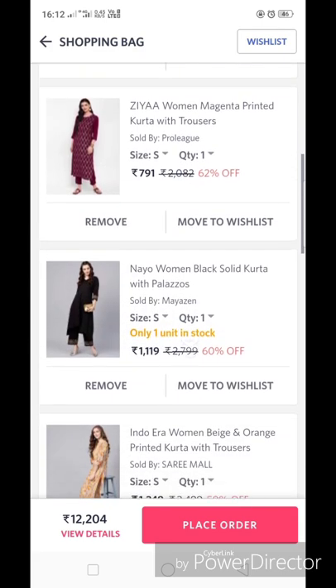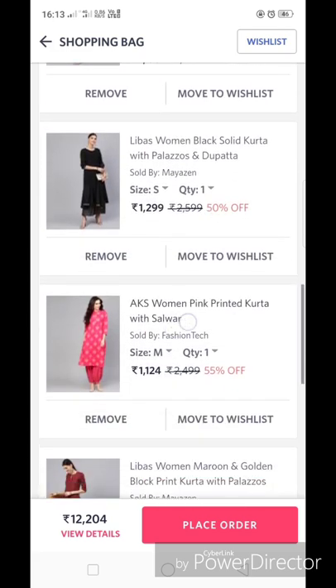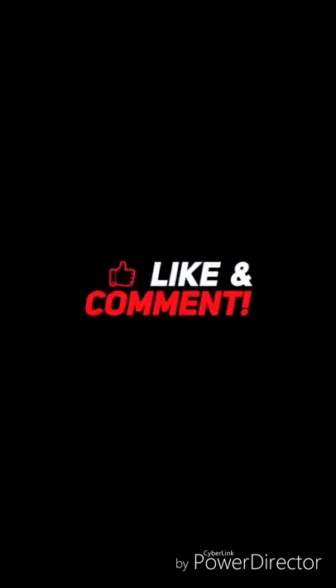So these were all the kurta sets — they are very good and you can definitely consider them. All the links are in the description box. If you liked my video, please like and comment below and tell me how you felt about it. Press the subscribe button and the bell icon to get notifications. Thanks, bye bye, see you in the next video!